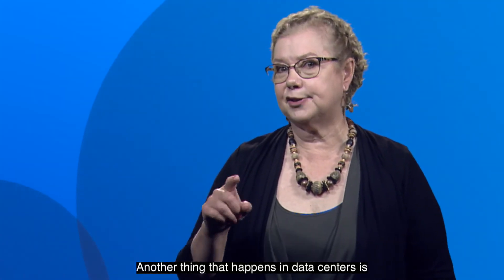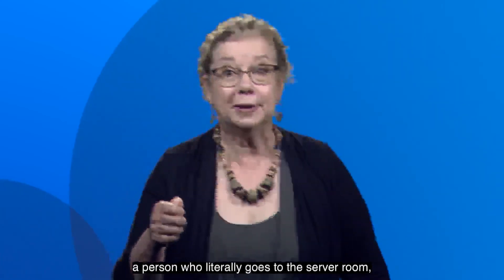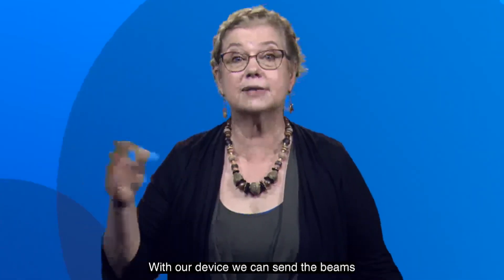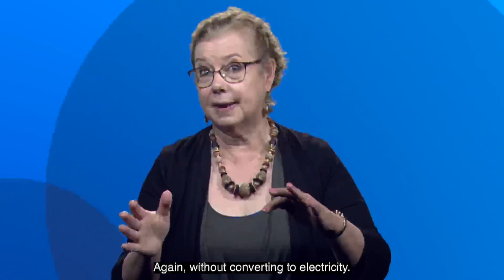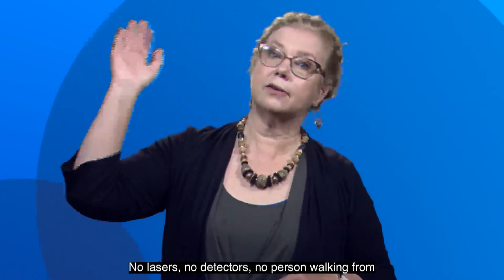Another thing that happens in data centers is that sometimes the switching is actually done by a person who literally goes to the server room, disconnects the fiber from here, walks over there, and connects it over there. With our device, we can send the beams from any input fiber to any output fiber, again without converting to electricity, and it can all be done remotely with the push of a button. No lasers, no detectors, no person walking from server to server.